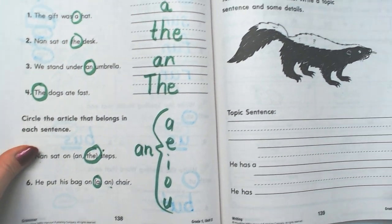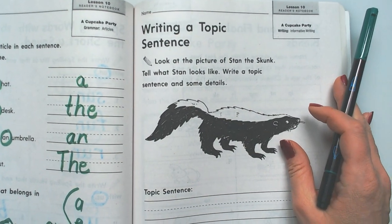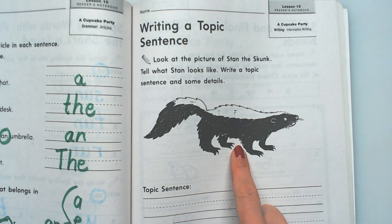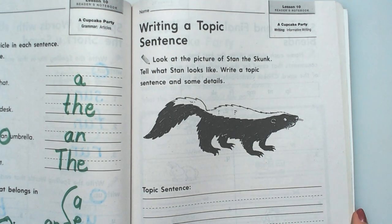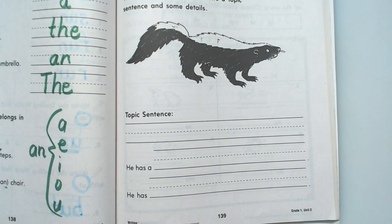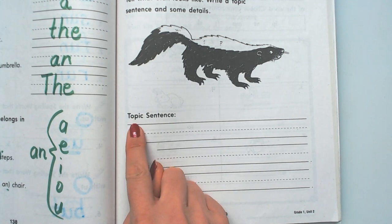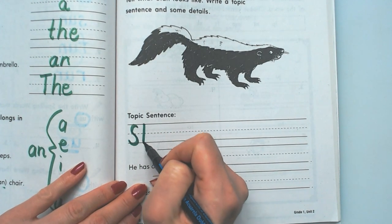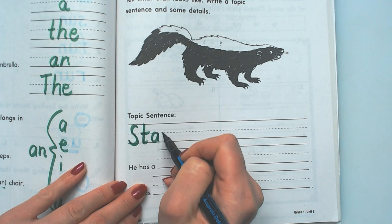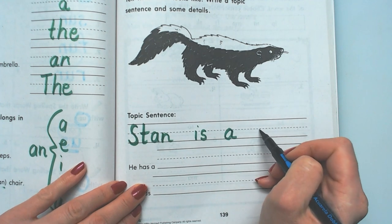Let's go ahead and go to this one. It says writing a topic sentence. It says to look at the picture of Stan the skunk and tell what Stan looks like. Write a topic sentence and some details. So maybe our topic sentence can be: Stan is a skunk.